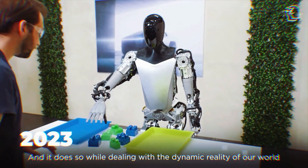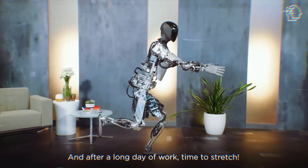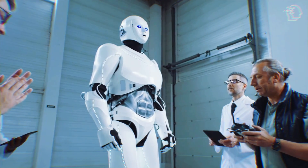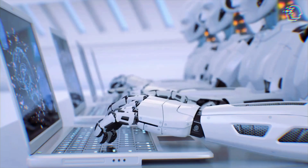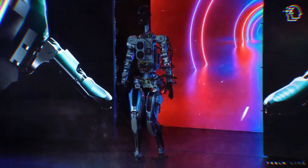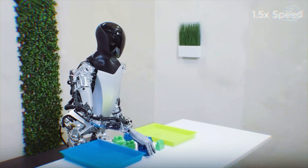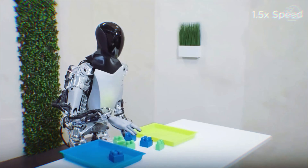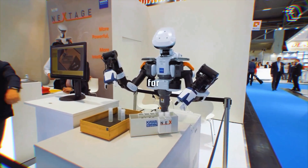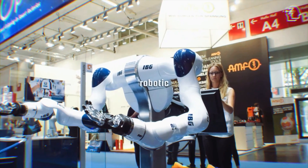2023 has been a defining year in robotics. With companies worldwide making strides in innovation, the field is evolving rapidly, indicating that a future where robots are as common as cars and computers is not just a possibility but an impending reality. The Optimus Gen 2, currently a prototype, embodies a future where robots can perform tasks that are dangerous, mundane, or simply unfeasible for humans — creating a synergy between human potential and robotic efficiency.